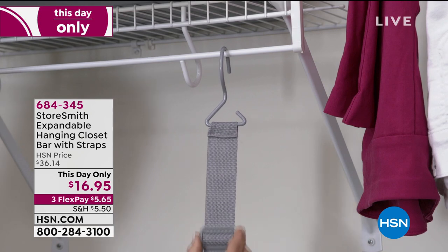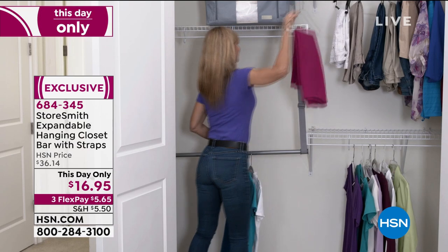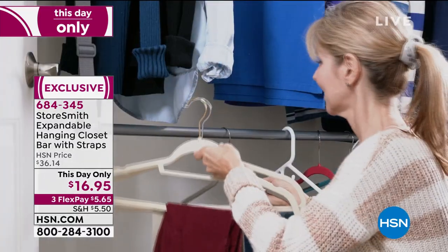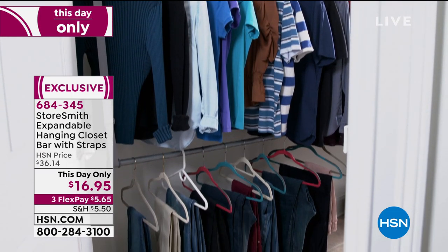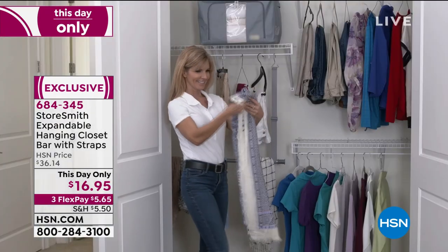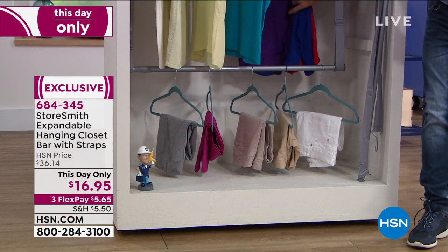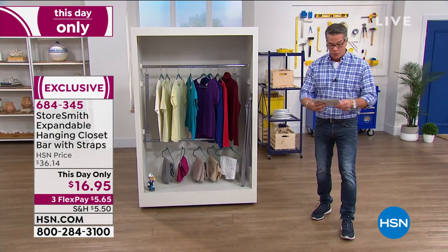We've got another this-day-only item going to sell out very quickly — I only have about 1,500. Not $36, not $14 — $16.95. It's our expandable hanging closet bar. This attaches to any existing closet and gives you another closet below it. A bar hangs down with adjustable tethered straps. Use it as a towel bar, hang scarves, purses — whatever. It'll work in any closet, even wire closets. It gives you three extra feet of hanging space and is about 55% off today. Item 684-345.